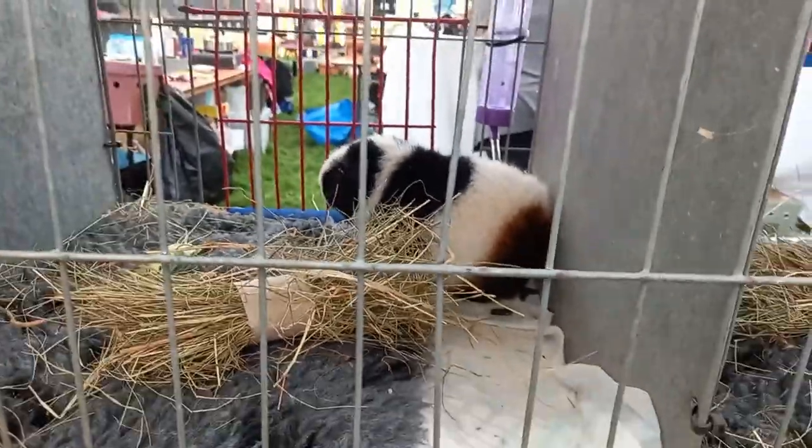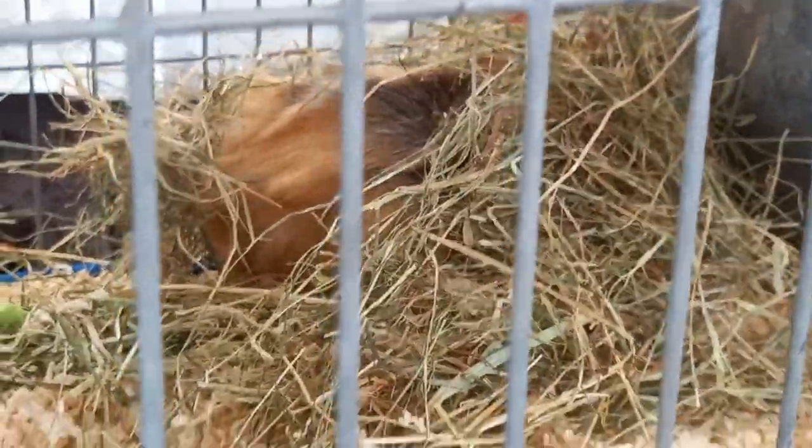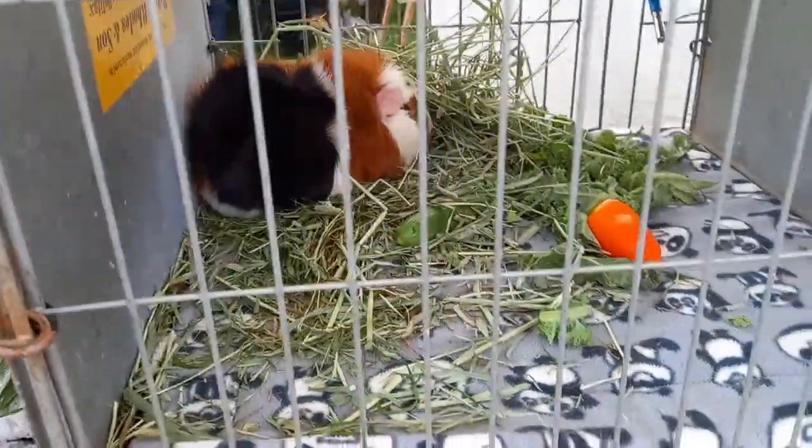Then we went to one of the tents and there were some guinea pigs in there. Obviously because it's on the showground, they have a lot of agriculture, meaning there are a lot of different animal species that you can see. There are quite a few guinea pigs in this part of the attraction.